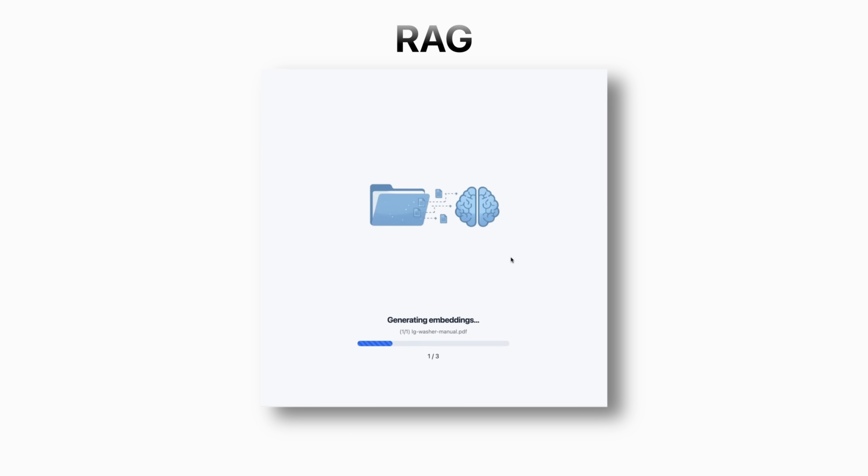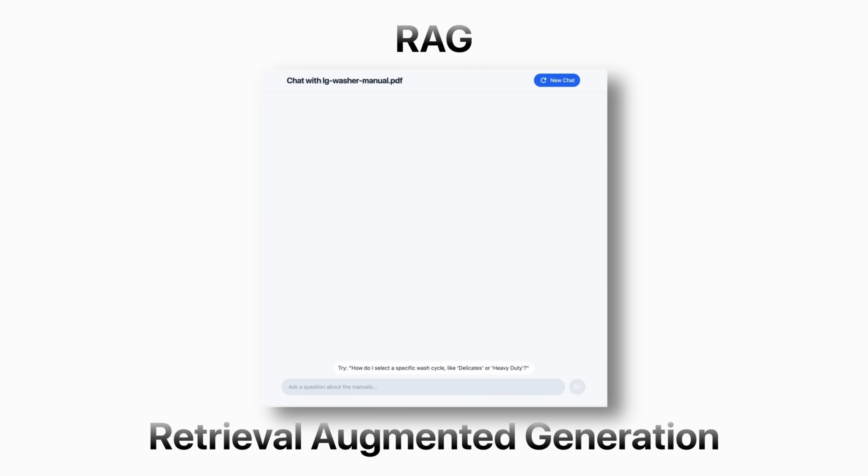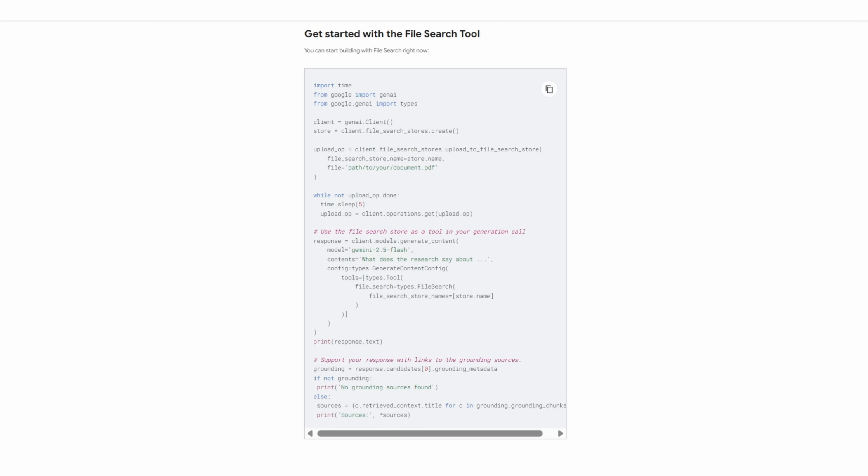Google has just released something that makes building retrieval systems so simple that the entire game just changed. I am talking about RAG — retrieval augmented generation. And if you're running any kind of business right now, you need to pay attention to this, because what used to take your team weeks of engineering work and thousands of dollars in infrastructure costs can now be done with a few lines of code. Let me show you exactly what just happened and why this matters for your business.